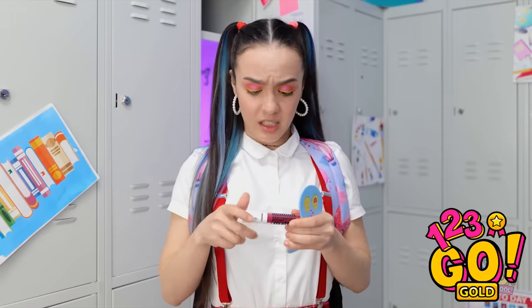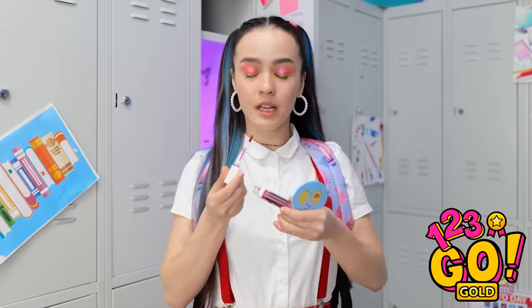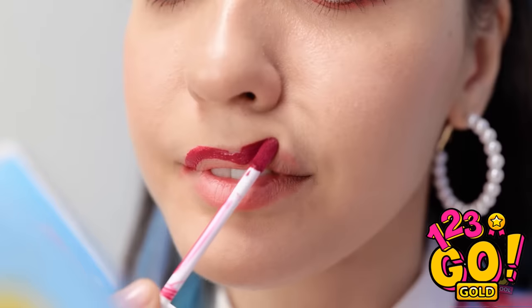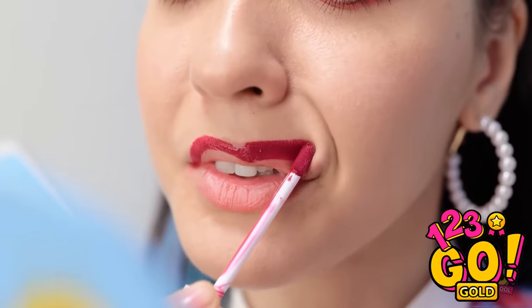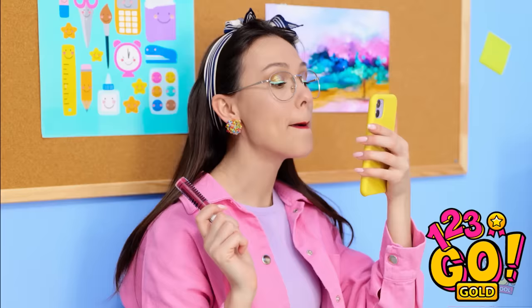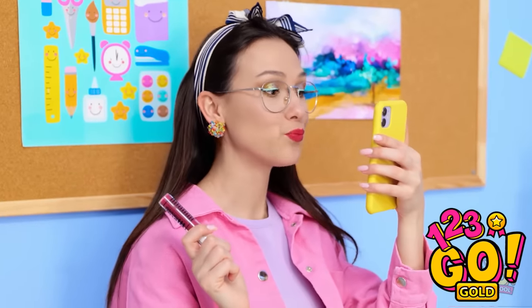It can't be that hard — it's only lipstick! Just go nice and slow. How do people make this look so easy? This is not going well. It's pointless. Perfect lips as always. Wow! She looks so good! I think I need some advice.